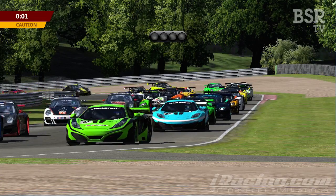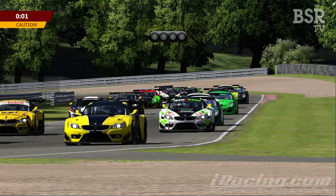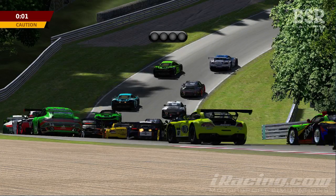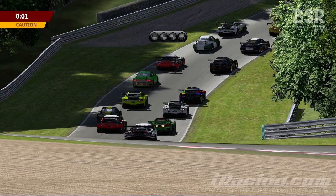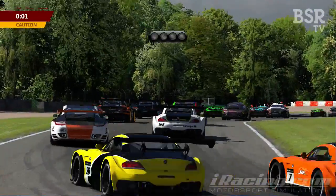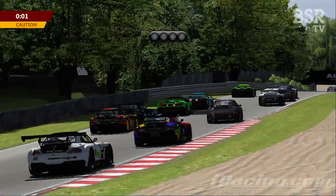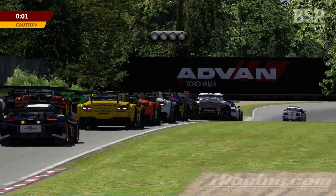Coming out of the long left-hander onto the back straight at Surtees is very difficult. With the balance of performance of these GT cars — the BMW is very good in the twisty sections, not quite as aggressive as the Roof in the tight stuff but very good on the straights. It's not as quick as the McLaren but it does spin its wheels up — it's very torquey. So the guys in the BMWs in the traction zones are going to have to be very, very careful.